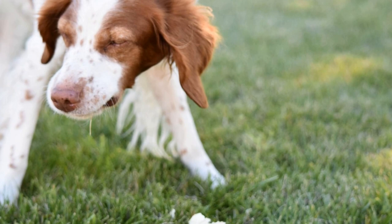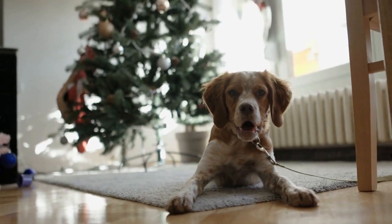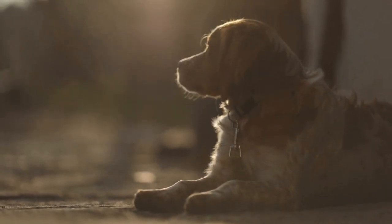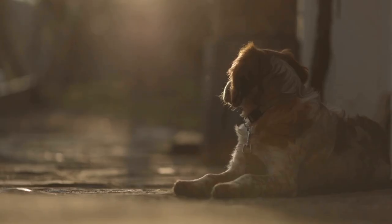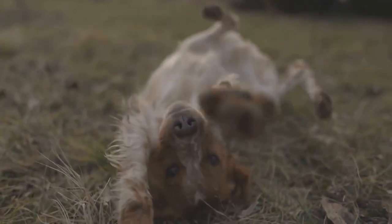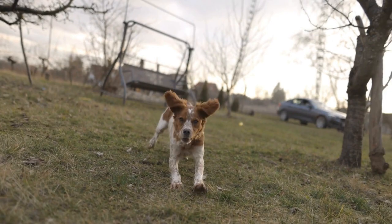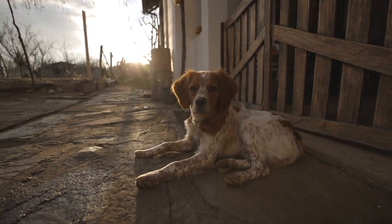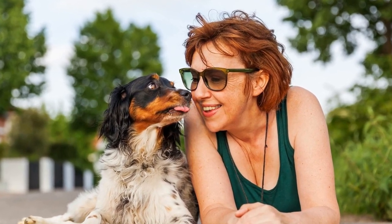Three: Pay attention to ears, eyes, and nails. Proper grooming is not just about the coat — it also involves regular care for your dog's ears, eyes, and nails. Brittany Dogs are prone to ear infections, so make sure to clean their ears regularly using a gentle ear cleaning solution. Their eyes should also be kept clean to prevent tear stains and other irritations. Use a soft, damp cloth to wipe away any discharge or debris that may accumulate around the eyes. Lastly, don't forget to trim your dog's nails regularly. Overgrown nails can cause discomfort and even make it difficult for your pup to walk properly. Use a dog nail clipper or grinder and be careful not to cut too close to the quick, which can cause bleeding.